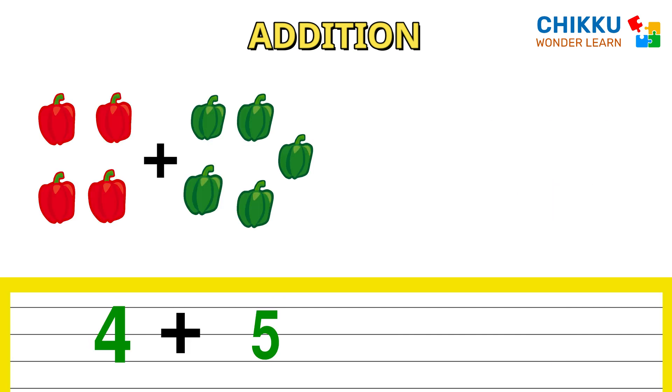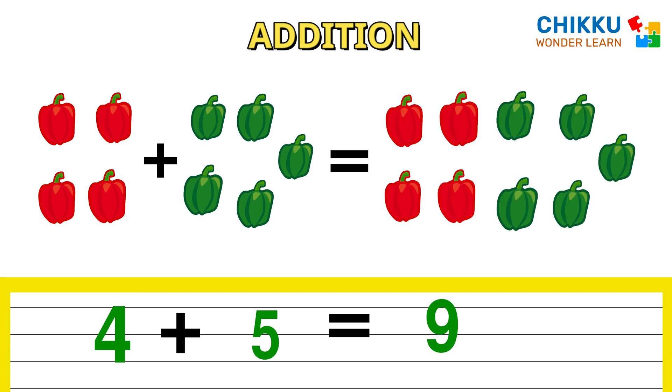There are four red bell peppers plus five bell peppers. How many bell peppers are there in total? Nine. Four plus five equals to nine.